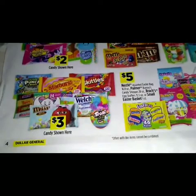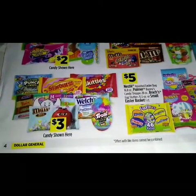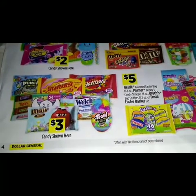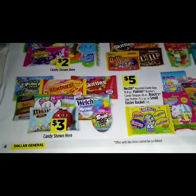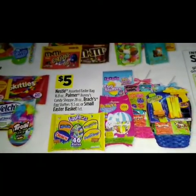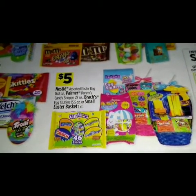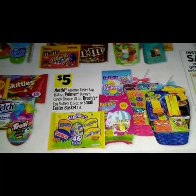For three dollars we have Starbursts, Sour Punch twists, a variety pack with twists, Milky Way, Snickers, Three Musketeers. We have M&Ms, Skittles, Welch's, and Trolli sour bites. For five dollars we have the Nestlé or Storck Easter bag 16.8 ounce, Palmer bunnies candy shop 28 ounce, Brach's egg stuffers 15.5 ounce, or a small Easter basket one-count.